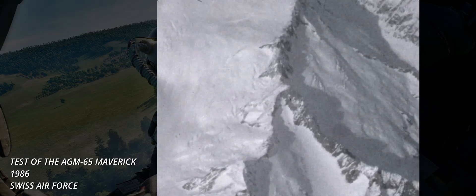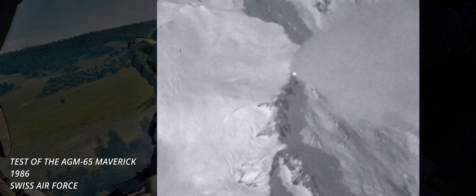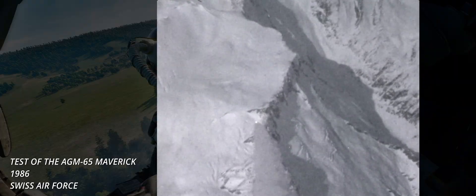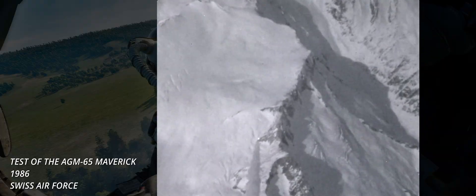A more recent means of guiding ordnance is via the Global Positioning System, or GPS. By inputting a precise set of coordinates, specific ordnance can steer autonomously onto the specified target. Besides the mentioned guidance means, several others are used, such as radar, infrared, and INS, although the latter is usually a co-steering method alongside the others.